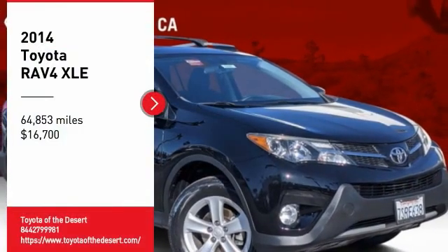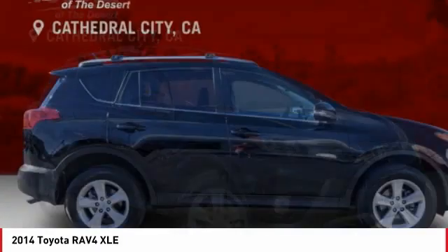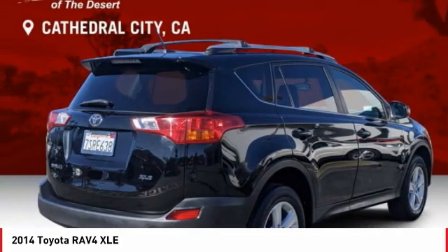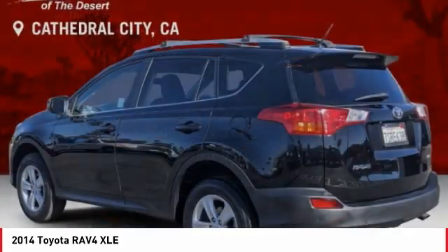Looking for the right vehicle? Check out the 2014 RAV4. The RAV4 is one of the most fuel-efficient SUVs in its class. Versatile and efficient, RAV4 mixes the comfort and drivability of a sedan with the benefits of an SUV.